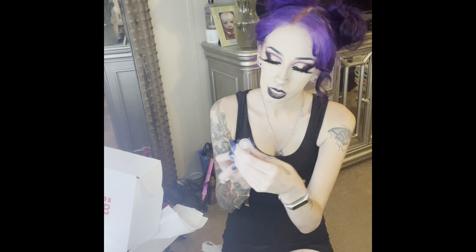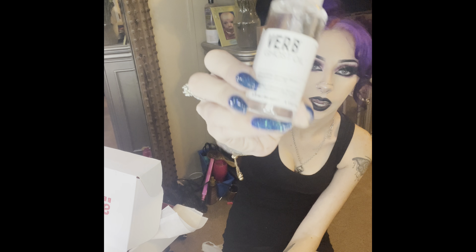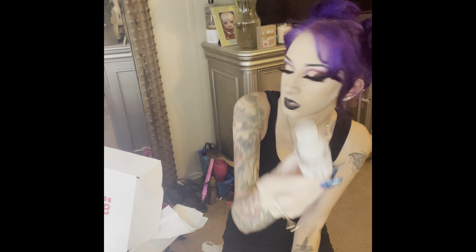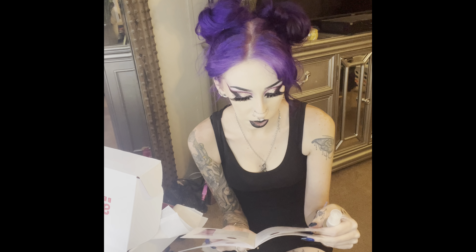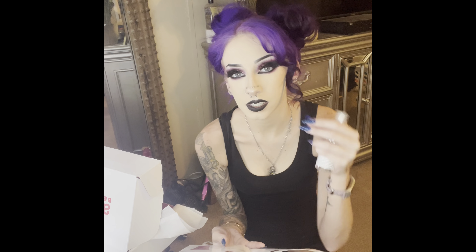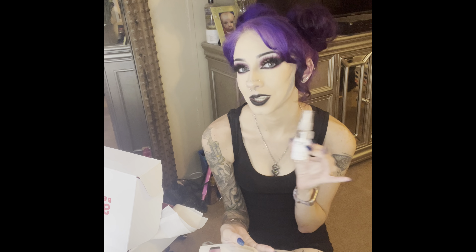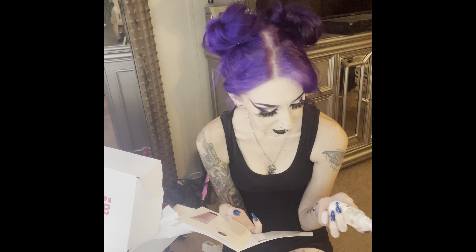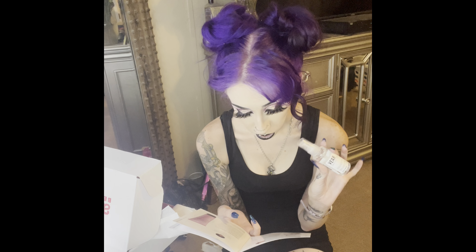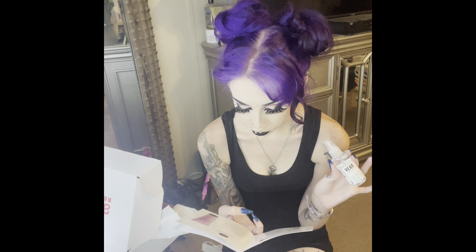The first product in here is a familiar one — this is the Verb Ghost Oil. It's a hair oil. I don't generally use a ton of hair oils. This is two ounces, so apparently this is the full size — it says it's $18 for two ounces, and this is two ounces.